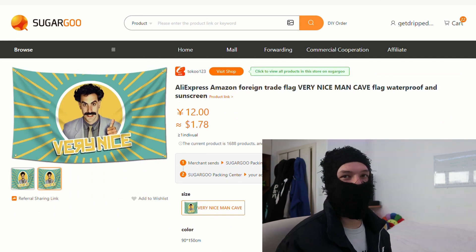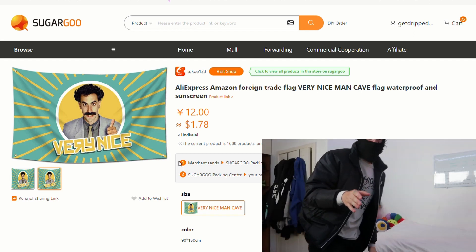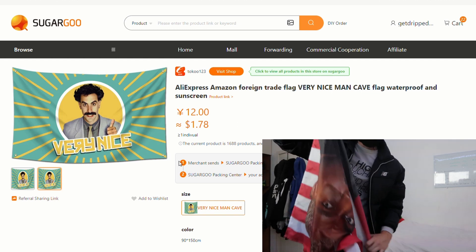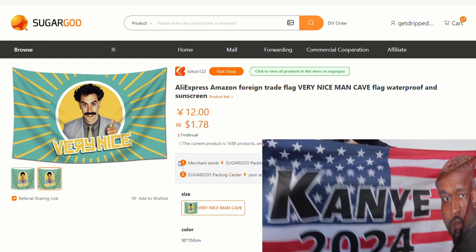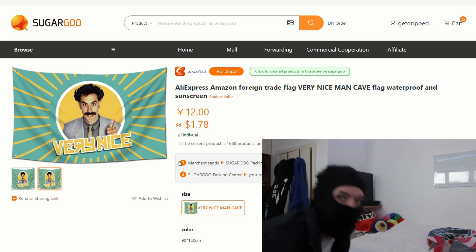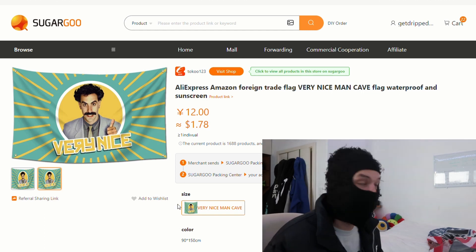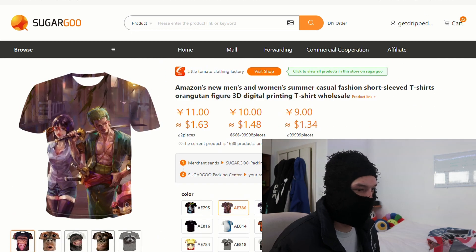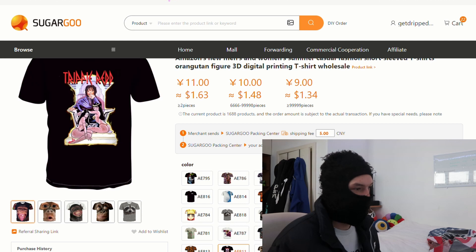We got a Very Nice flag — you get all kinds of these. I got a Kanye one, like a Kanye 2024 flag. Don't ask me why I got it or where I'm gonna put it. This is like only $4, and the other one was like a dollar. If you guys want a flag for any reason you can just cop one — it's literally a dollar and the shipping is nothing. We also got some random tees: an 8-ball tee, One Piece, random cat — some other random tees as well.